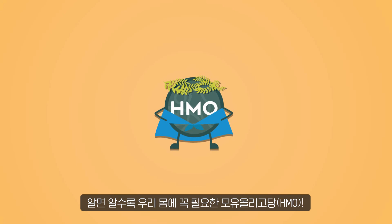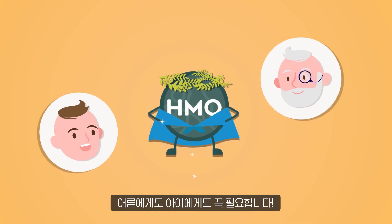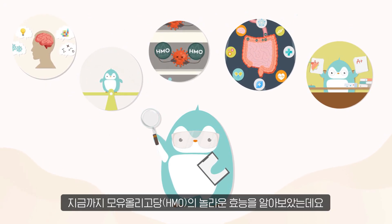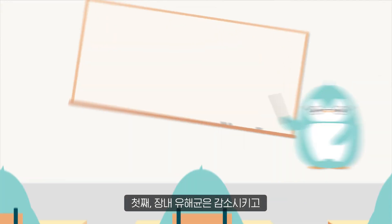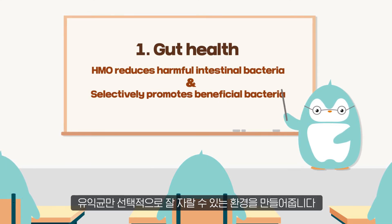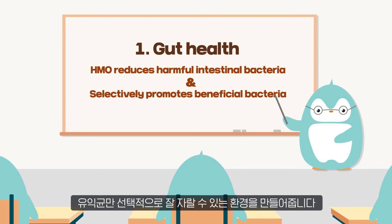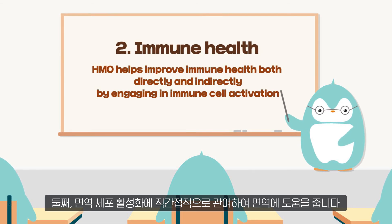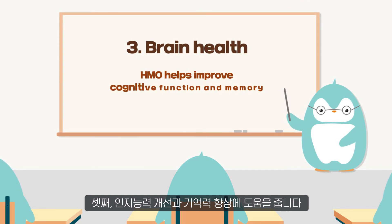The more we know about HMO, the more we understand how important it is. HMO is essential for both children and adults. So far, we've seen the amazing benefits of HMO. Firstly, HMO creates an environment that reduces harmful intestinal bacteria and selectively promotes the growth of beneficial bacteria, also known as probiotics like bifidobacteria. Secondly, HMO helps improve immune health both directly and indirectly by engaging in immune cell activation. Thirdly, HMO helps improve cognitive function and memory.